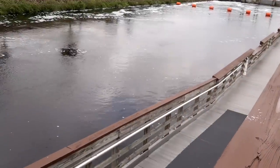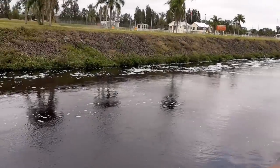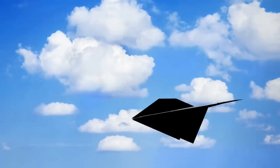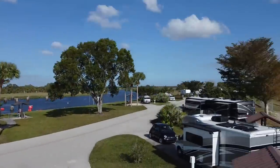Ortana South Campground is an Army Corps of Engineers campground that is part of the Lake Okeechobee system in LaBelle, Florida. They are open year-round, and the cost is $30 a night — unless you have the America the Beautiful Senior discount card, and then it's only $15 a night. You may stay up to 14 nights total at the campground within a rolling 30 days.